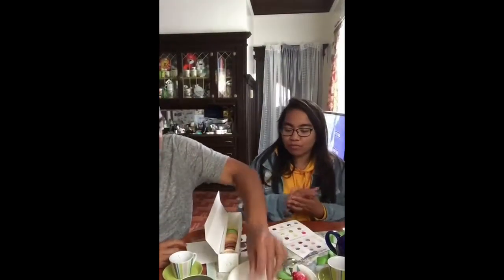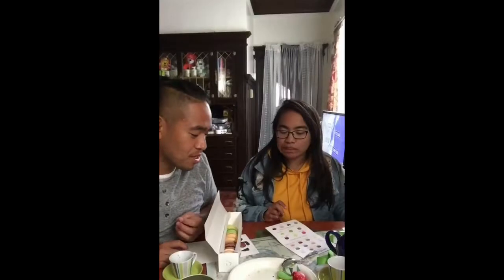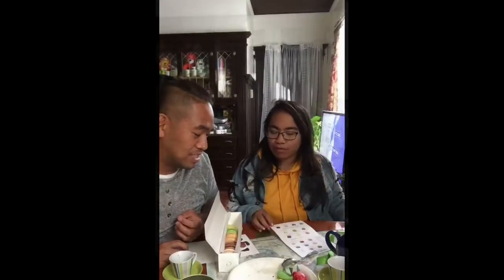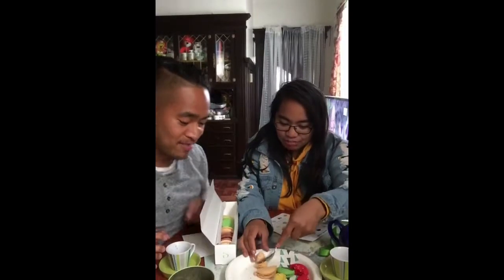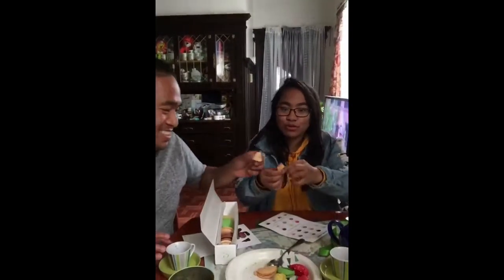We got matcha flavor. Taste testing. Is that pistachio? All right, she's cutting up the passion fruit right now. Let's go, let's get it. Cheers! That tastes like guava.